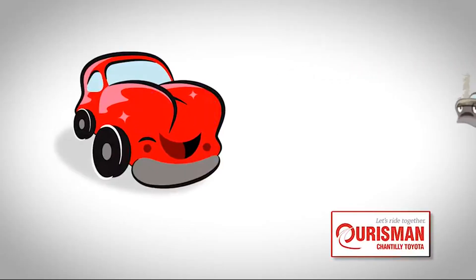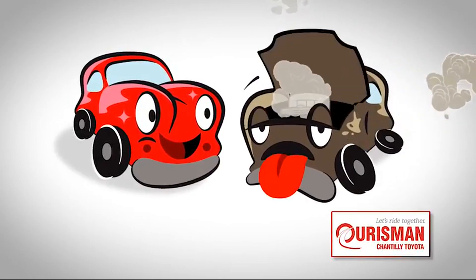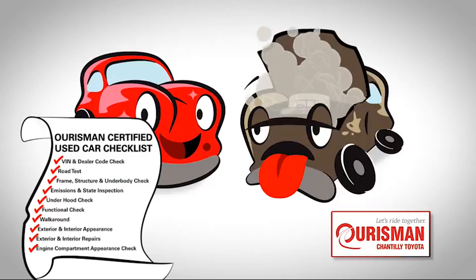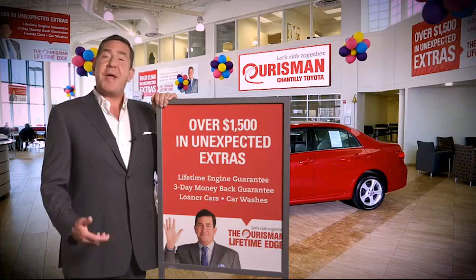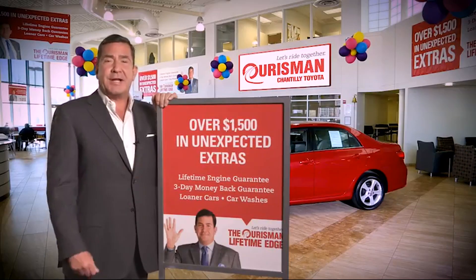Not just any vehicle makes it onto an Ourisman used car lot. Each one undergoes a rigorous process. If it doesn't pass, it doesn't join our family. All Ourisman pre-owned vehicles are backed by our lifetime edge with up to $1,500 in extras,